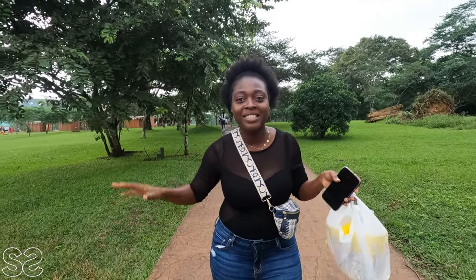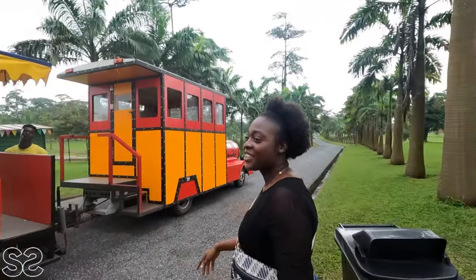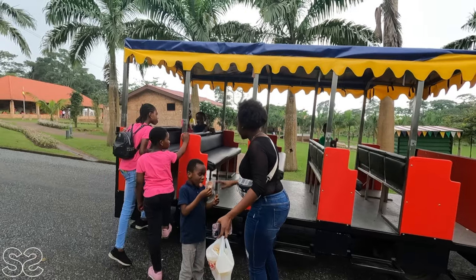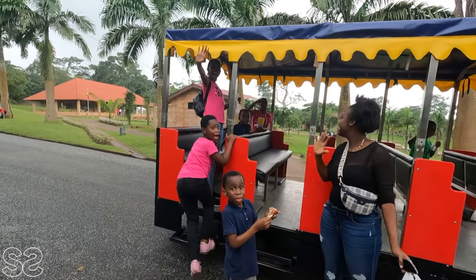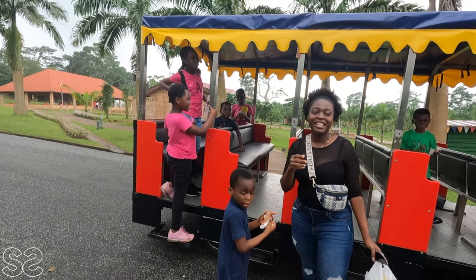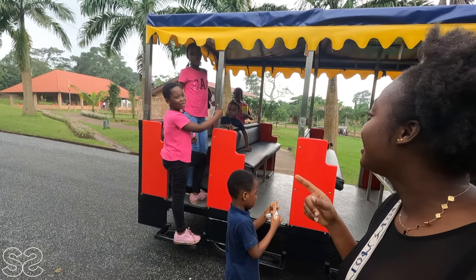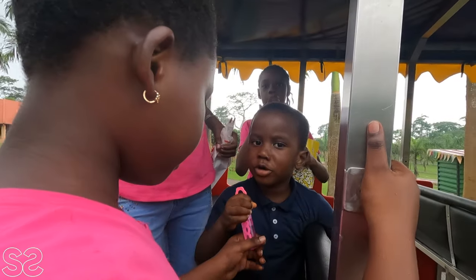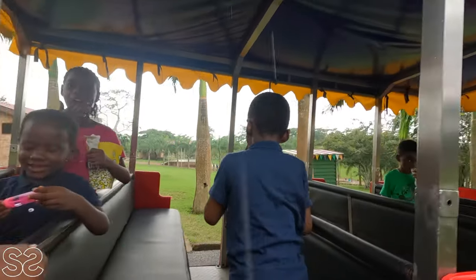All too soon the fun is over. We are about to head back to the main entrance and we are going by this train here. Since we are the only ones taking the train, let's go — say bye-bye to everyone! Bye-bye! Did you have fun? Yes! What did you enjoy? Ice cream! It's raining again so it's time to go.